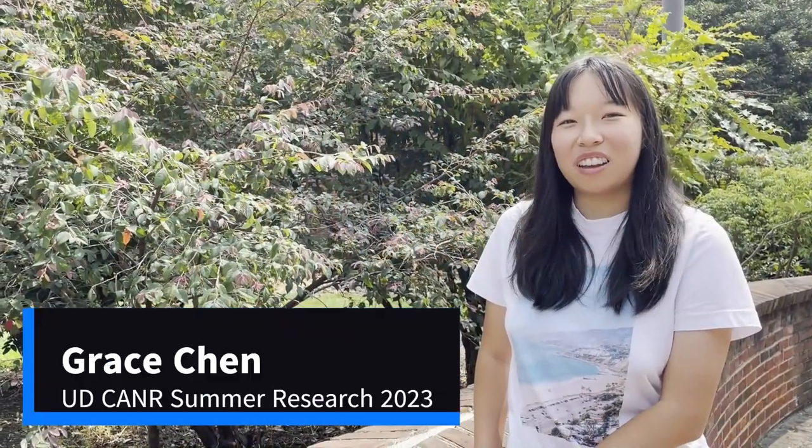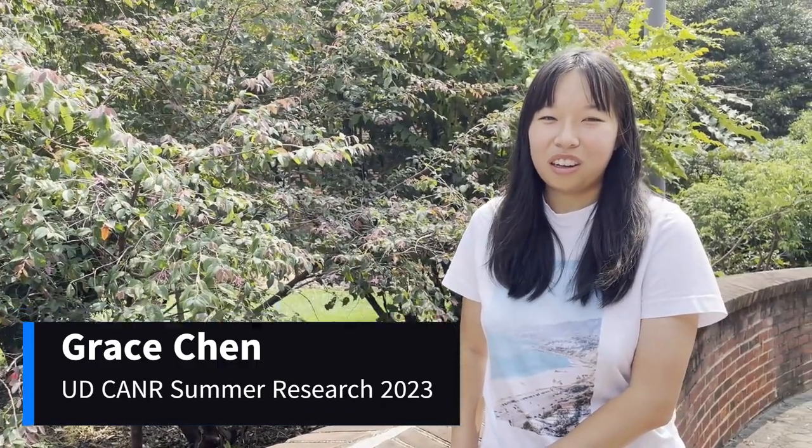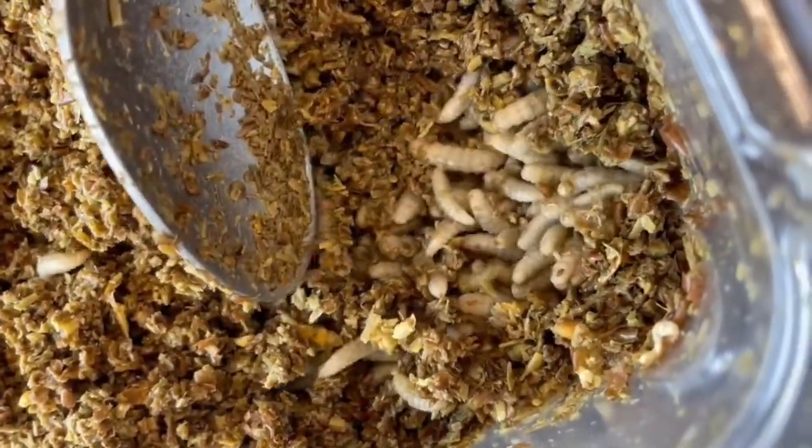My name is Grace and I'm part of Kanyar's Summer Research Institute program here at the University of Delaware. My main research is working with beneficial insects in waste management, specifically black soldier flies. Unlike most flies, which are associated with being nuisances, these flies are not considered pests at all.